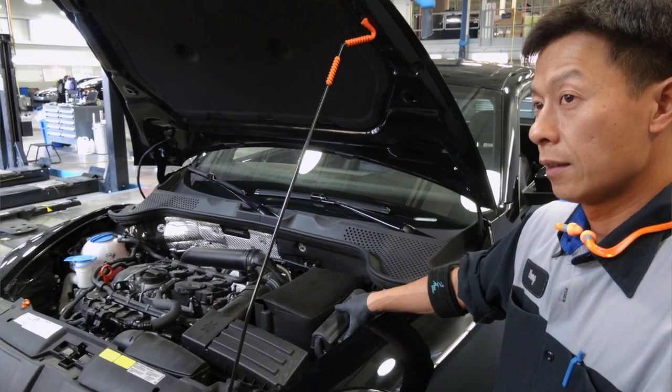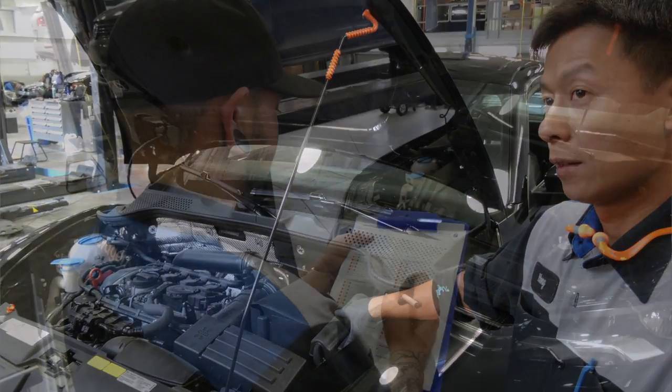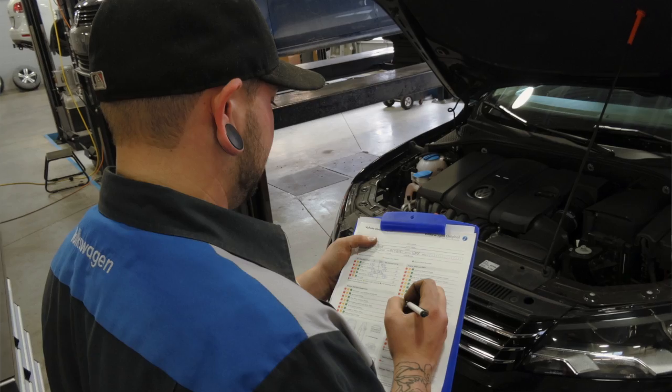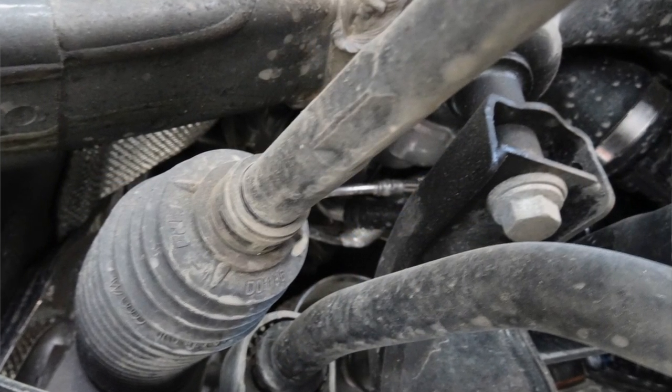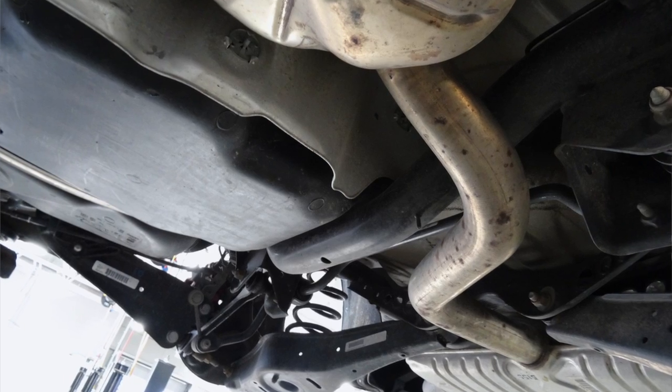Our 112-point inspection that we go through is very important to us. The reconditioning that we do is very important to us. But in addition, the rates that Volkswagen promotes, starting at 0.9%, is something that you just can't find in other places.